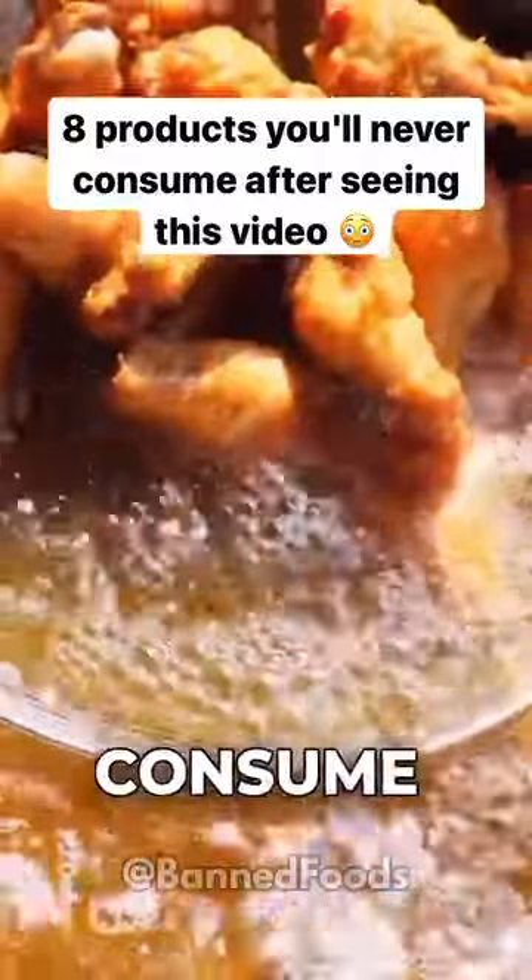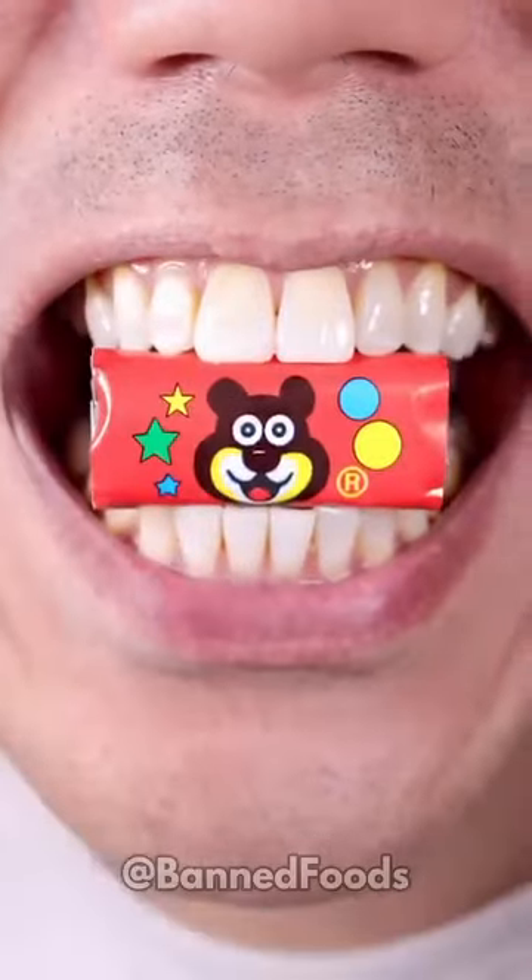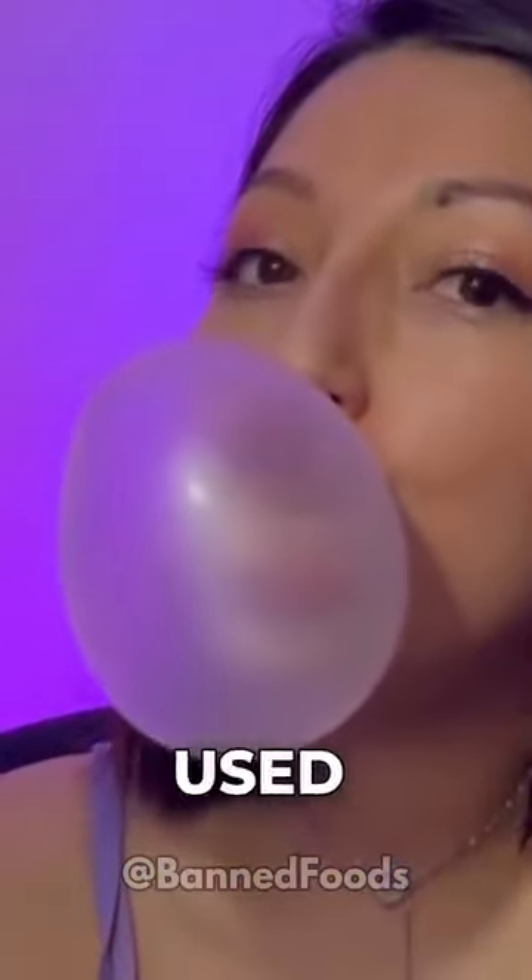Products you'll never consume after seeing this video. Number one: gum. It contains lanolin, a substance secreted by sheep to make their wool waterproof. Lanolin is extracted from sheared wool and used to make gum base.